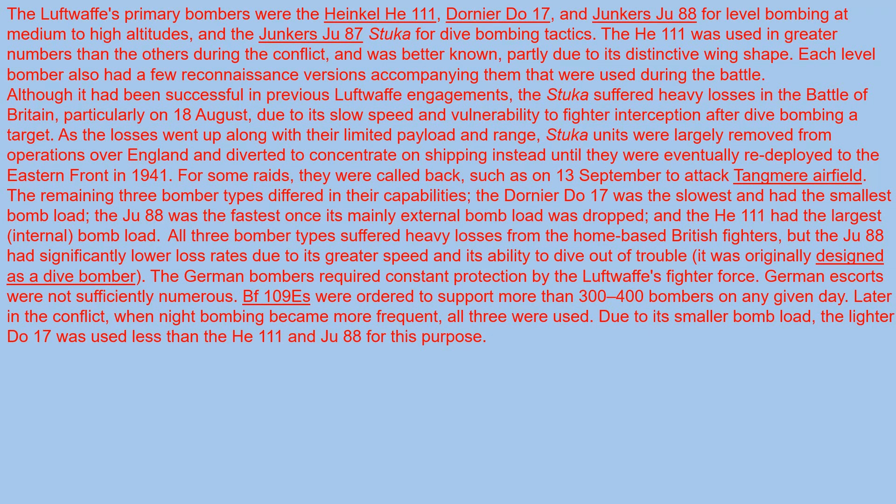The remaining three bomber types differed in their capabilities. The Dornier Do-17 was the slowest and had the smallest bomb load, and was definitely underpowered. The Ju-88, which was the fastest once its mainly external bomb load was dropped, and the He-111 had the largest internal bomb load.